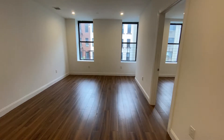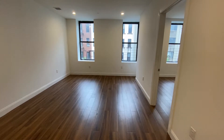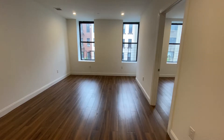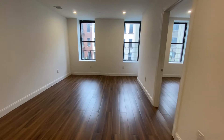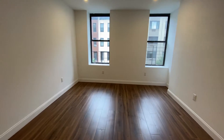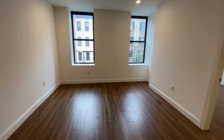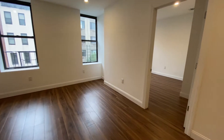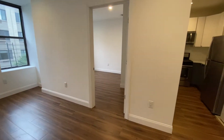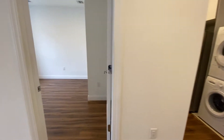Hi everyone, this is Janice Acevedo with Bohemia Realty Group. I'm at 56 East 130th, apartment 3F — it's a two-bedroom, one bath. Here we go. This is the living room as soon as you walk in; it's to your left. You can see it has great light and hardwood floors.